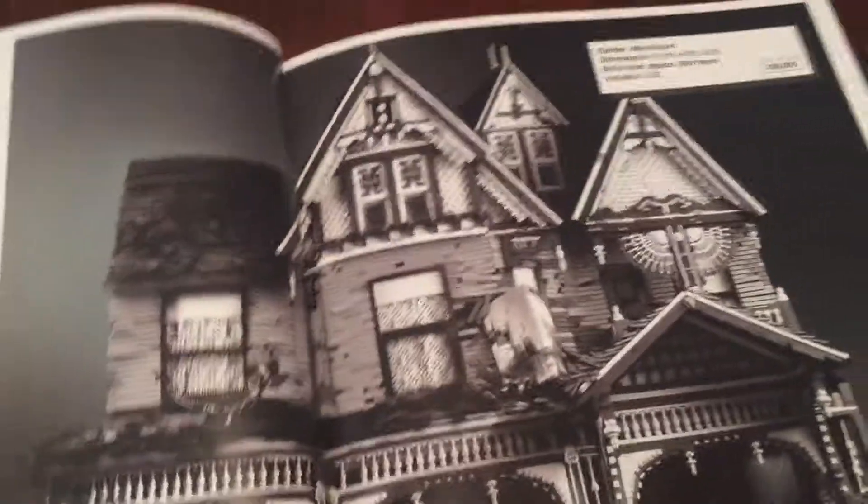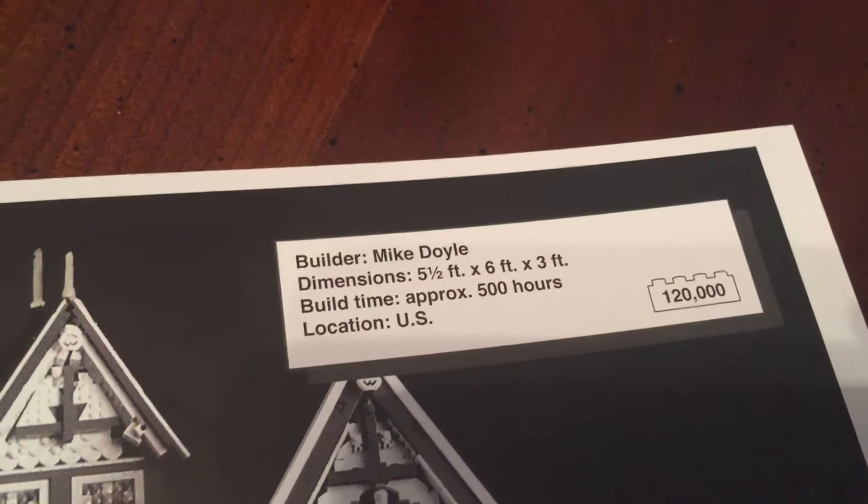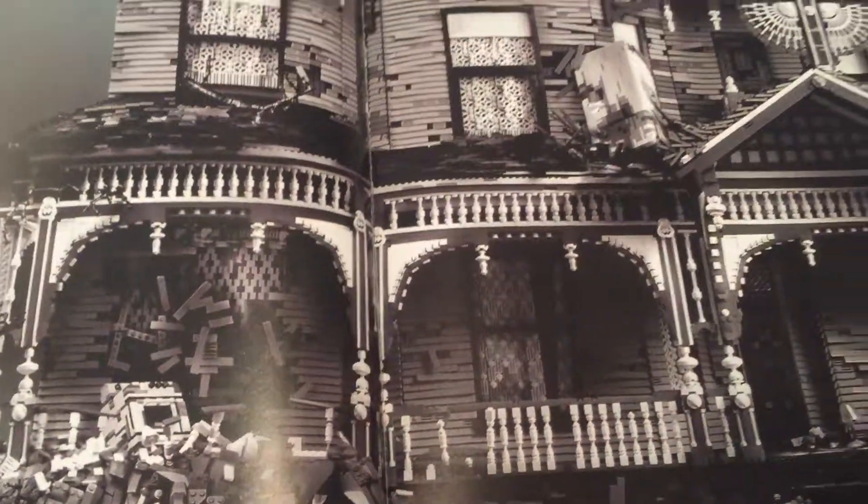This one is one of my favorites. It's like a monster house — 500 hours and 120,000 Legos. It is amazing. How big is it? It is five and a half to six feet by three feet. It's huge. Just look at the detail.